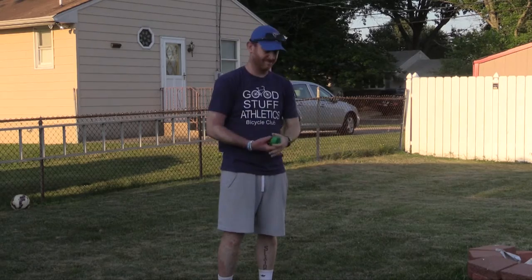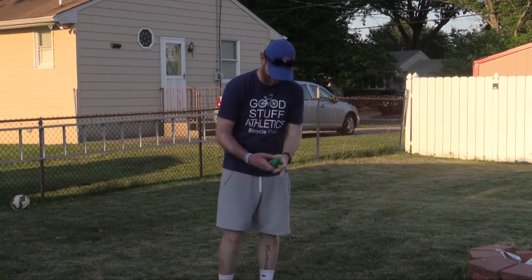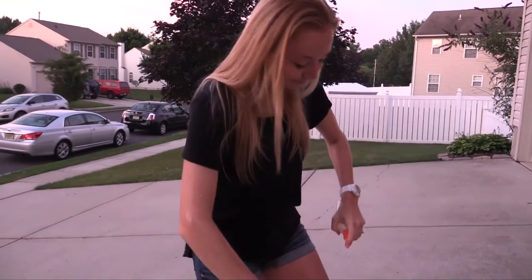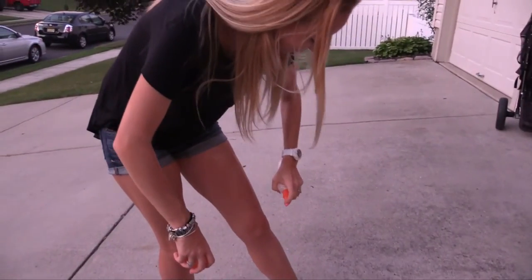When you apply insect repellent, try to cover as much exposed skin as possible, especially your arms, legs, head, and neck, but be sure to keep it out of your eyes and away from your nose.